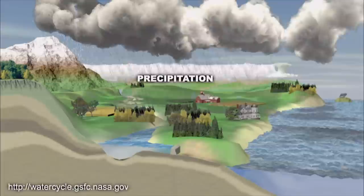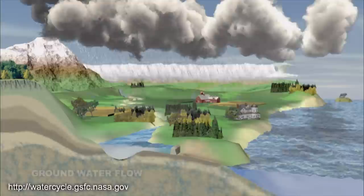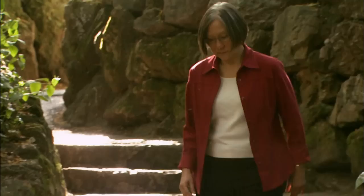Every school child learns the basics of the water cycle. Ocean water, heated by the sun, evaporates and forms clouds, which are made up of millions of tiny water droplets. Land formations and changing air temperatures force clouds to rise and cool, triggering the release of precipitation. The water enters soil, streams, and underground aquifers. Some flows back into the ocean; some evaporates back into the atmosphere from plants in a process called transpiration.